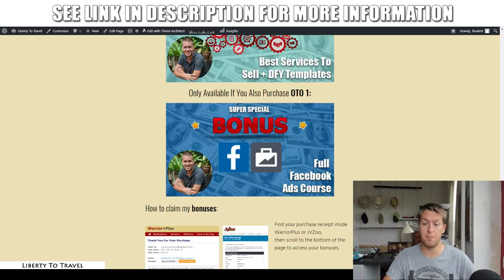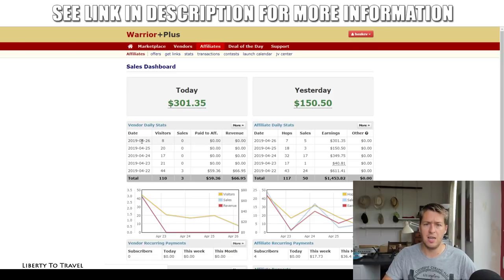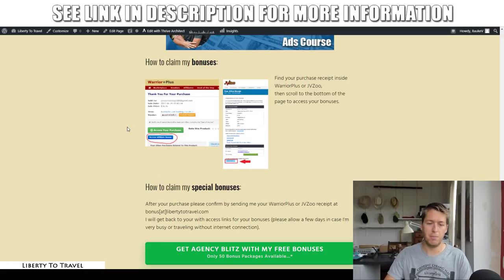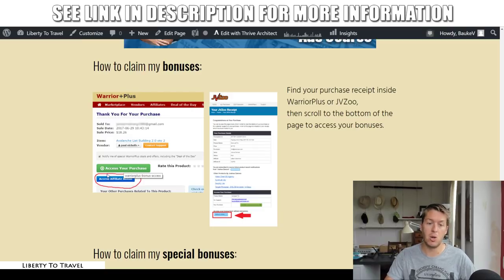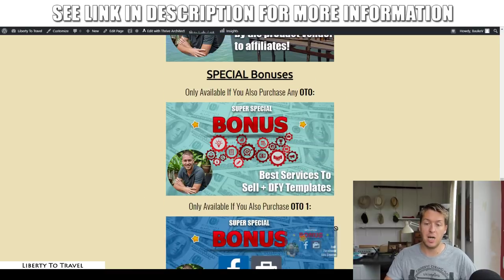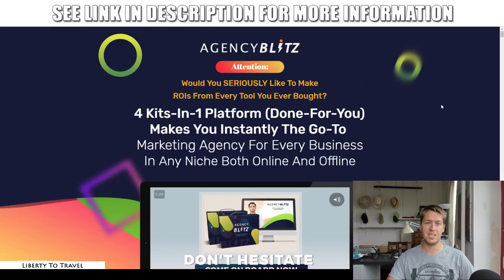All of these bonuses are automatically going to be delivered to you inside your Warrior Plus account after your purchase. Log into Warrior Plus, click on purchase history, find Agency Blitz, and at the bottom of your receipt just below 'Access Your Purchase' it will say 'Access Affiliate Bonus' — that is where you'll find my bonuses free of charge. If you purchase any of the upgrades and want my special bonuses, please send me an email at bonus at libertytotravelTV.com with your purchase receipt and we'll get back to you within a few days.